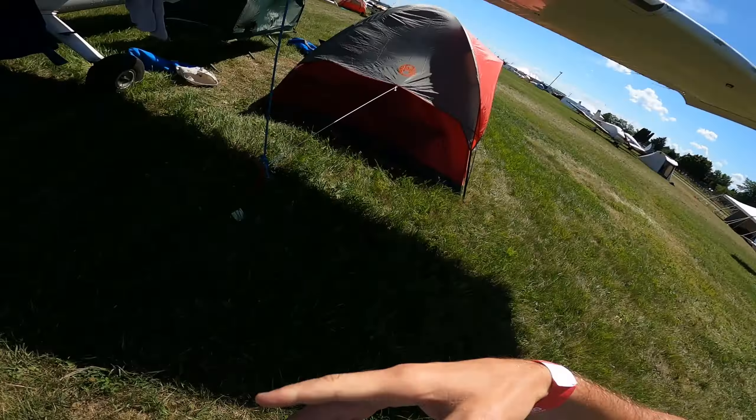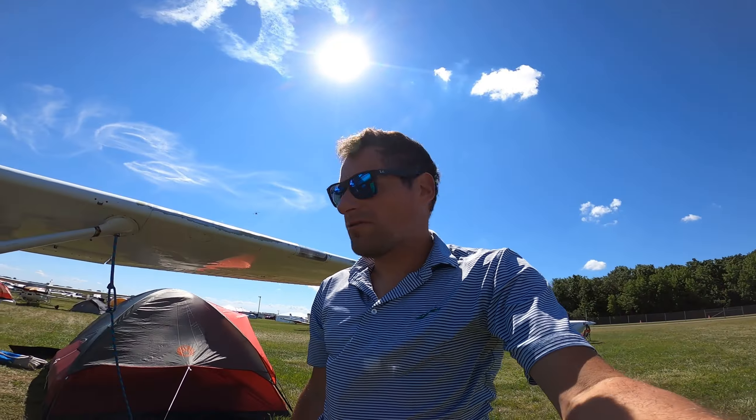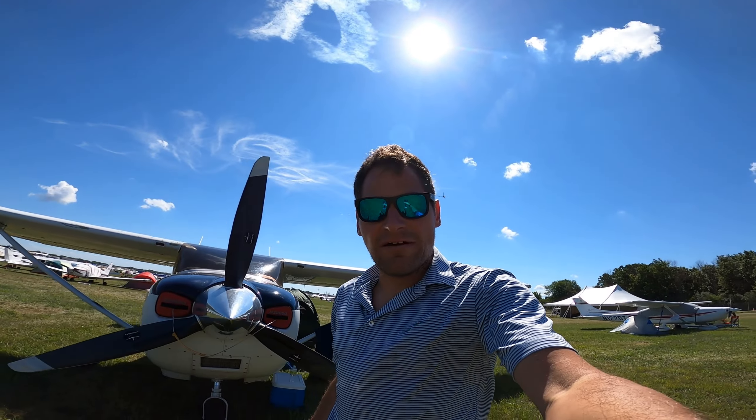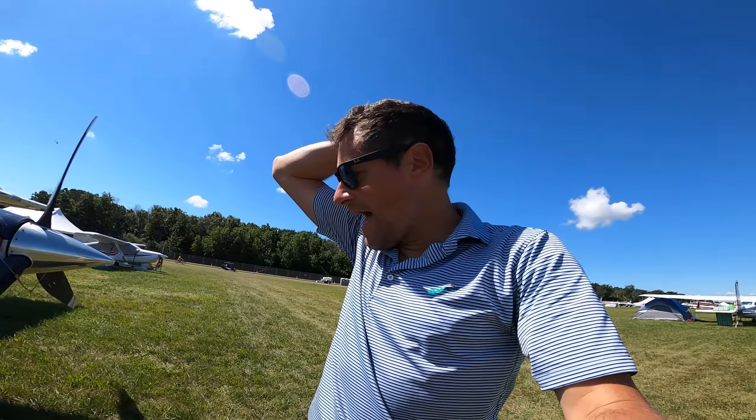Before we go down to the main area, a couple of things to remember: you need to bring tie downs. If you don't have tie downs, they have them here for rent, but bring them. We screwed up — we forgot to bring a tow bar, so the guys over here in the 182 had a tow bar for us and we used that to get ourselves into our spot.